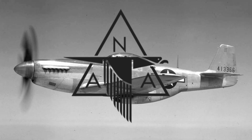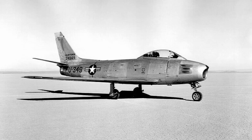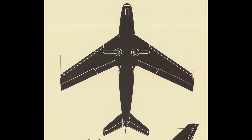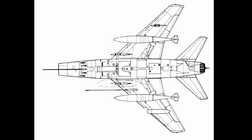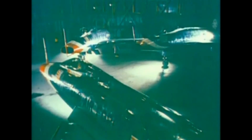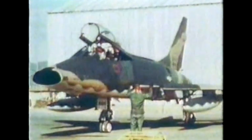North American Aviation, already a respected name thanks to the P-51 Mustang and the F-86 Sabre, answered the call. Their engineers took lessons learned from the F-86 swept wing design and pushed it further, creating a more radical 45-degree wing sweep and a streamlined fuselage optimized for supersonic flight. What emerged was the F-100 Super Sabre — the first U.S. Air Force fighter capable of exceeding the speed of sound in level flight. It wasn't just an incremental upgrade; it was a technological leap forward, ushering in a new era of American air power.